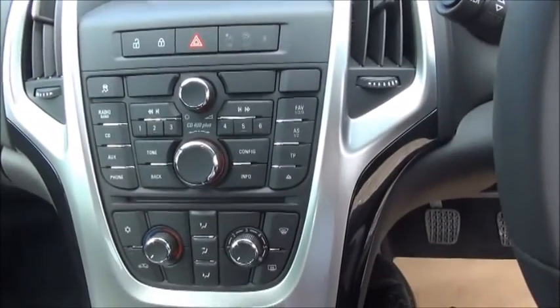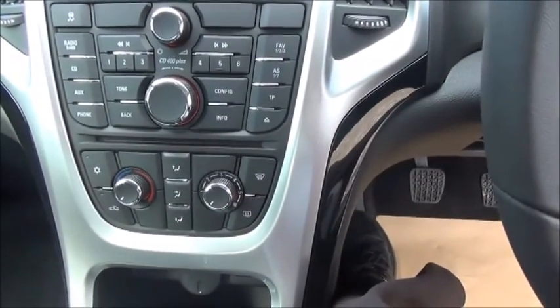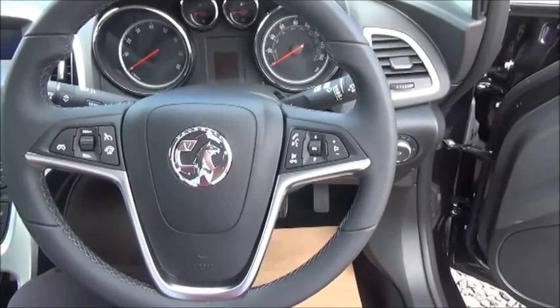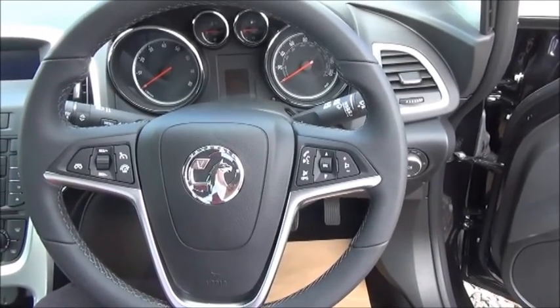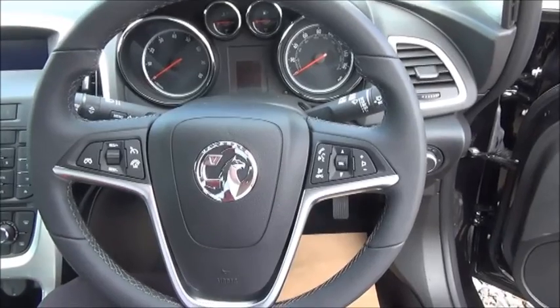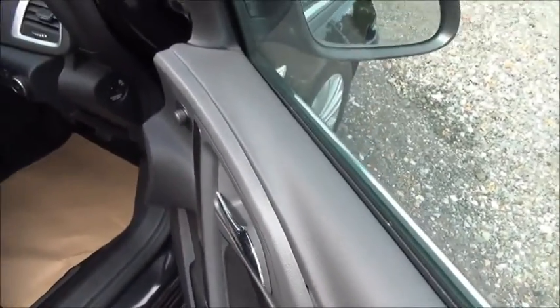Inside you'll find storage, a stereo and CD player, air conditioning, leather-covered steering wheel, cruise control, Bluetooth and audio controls, and electric windows and door mirrors.